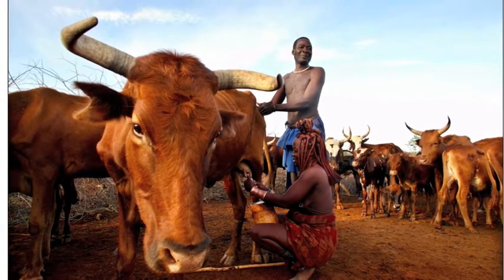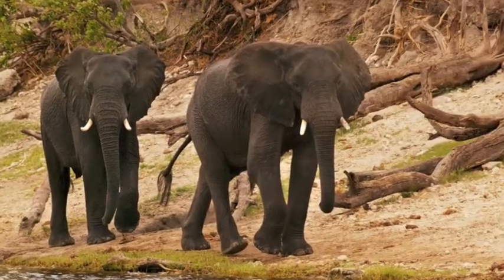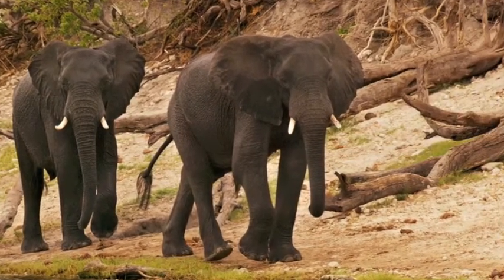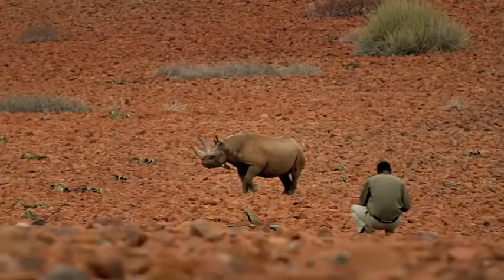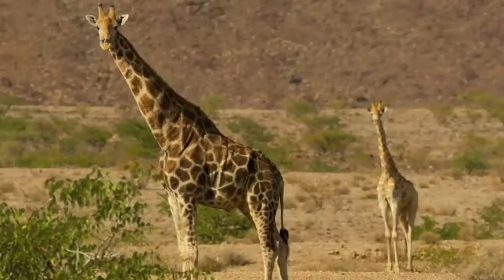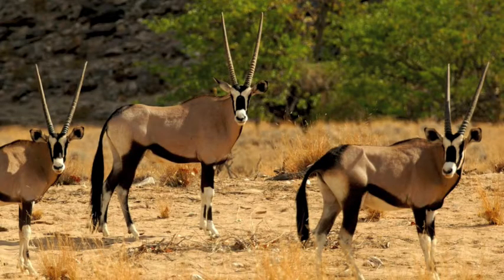And of course, there are Namibia's most famous inhabitants, the elephants. During the dry season, Namibia is home to over 30,000 elephants, as well as numerous other species, including lion, hippo, rhino, leopard, giraffe, cheetah, buffalo, and numerous other antelope species.